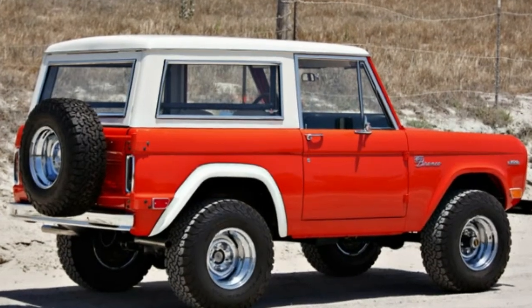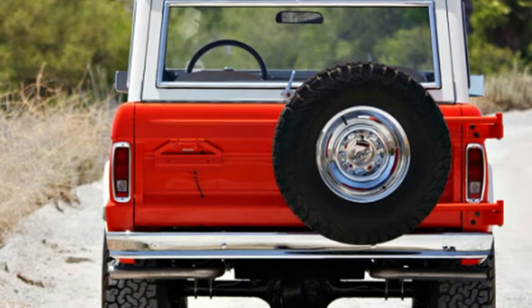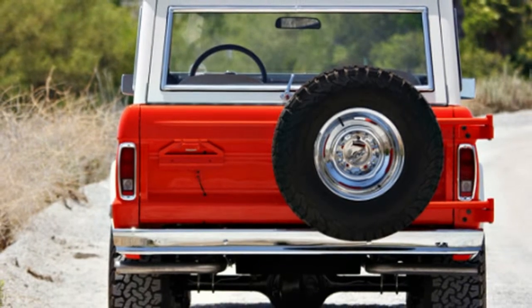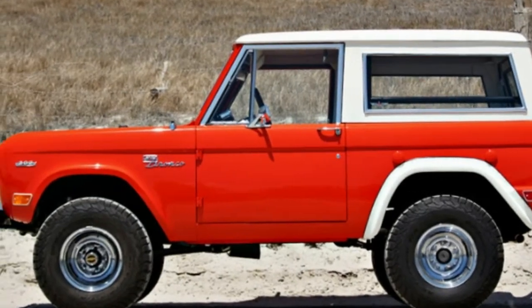Dig the white interior, including that rear bench, the ultra-simplistic dashboard controls, and that extended stick shifter. A textbook example of how they definitely don't make them like they used to.